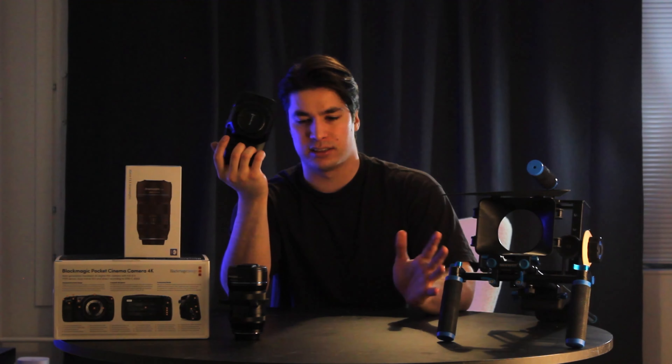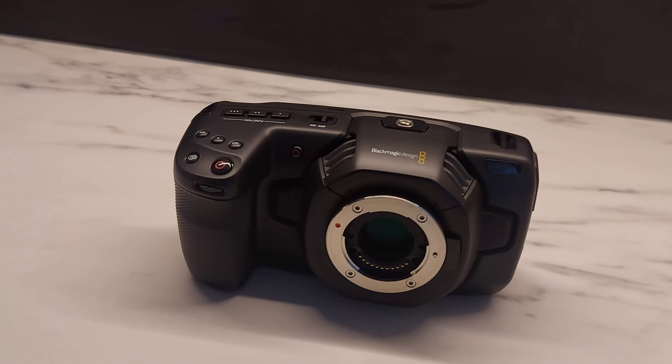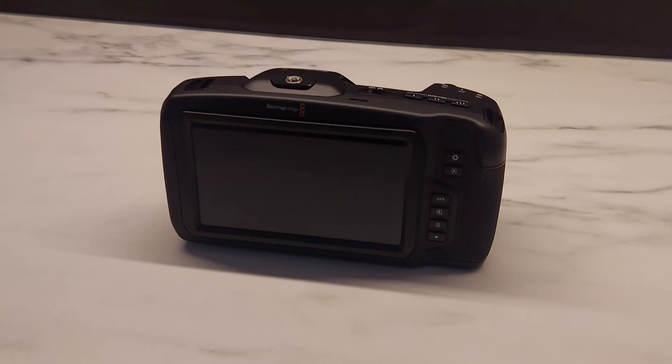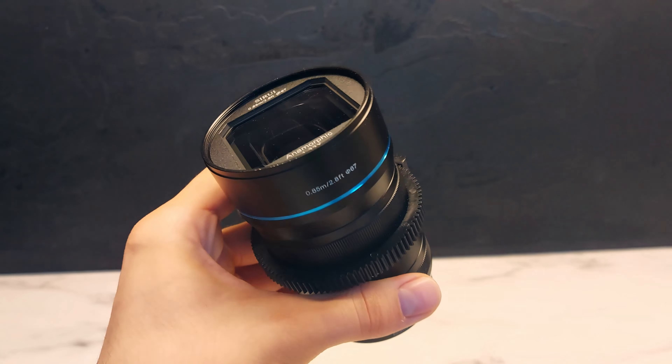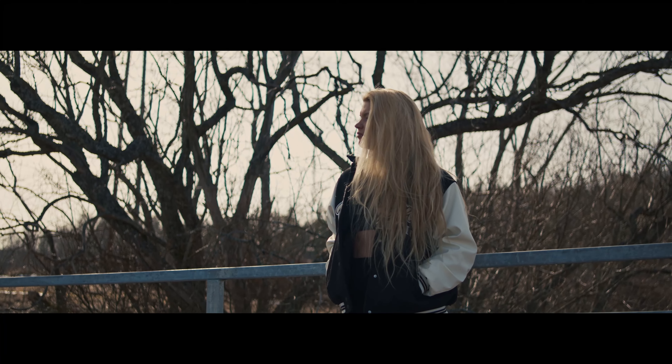which is pretty good. The condition was rated as like new, which it definitely is. It doesn't have a scratch on it. It feels like new. I also bought this Zerui 35mm anamorphic lens, which is pretty incredible.